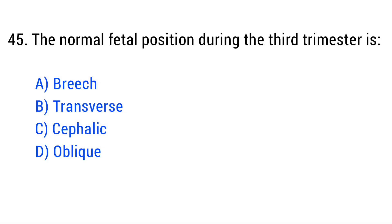Question number 45. The normal fetal position during the third trimester is? The right answer is Option C: Cephalic.